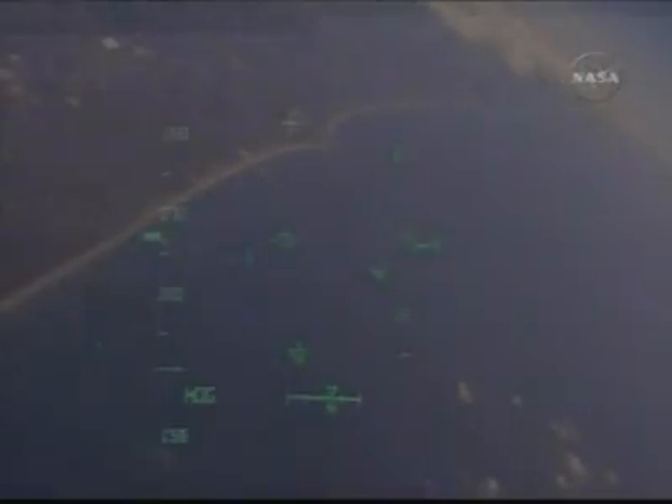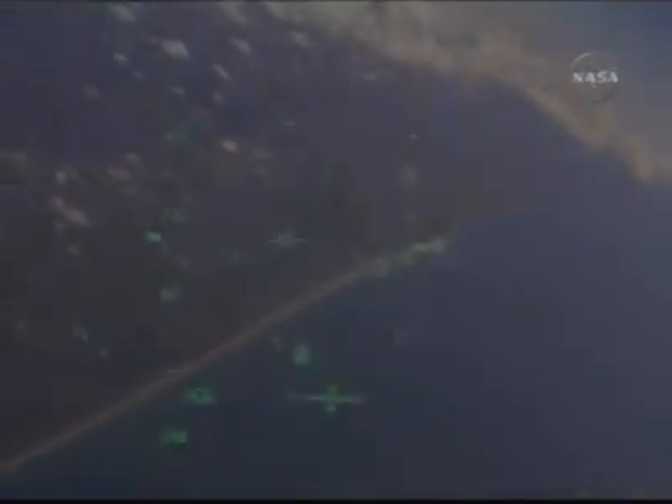Three minutes from touchdown. Commander Mark Kelly handing the stick off to Pilot Ken Ham, beginning an overhead left-hand turn to align with runway 15 — the northwest to southeast approach to the three-mile-long landing strip.